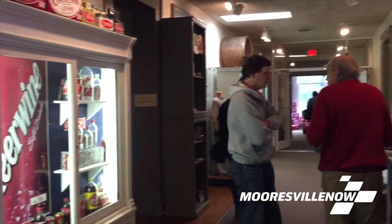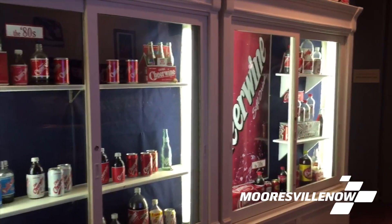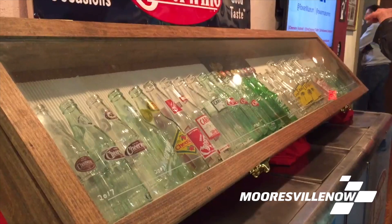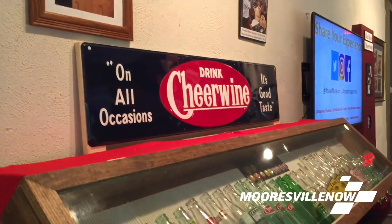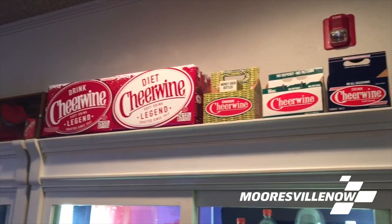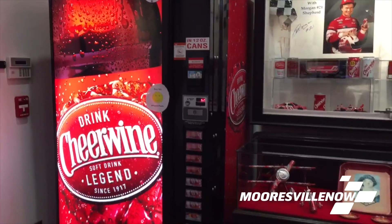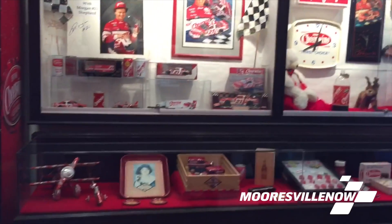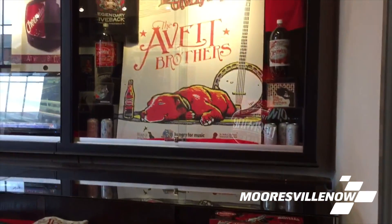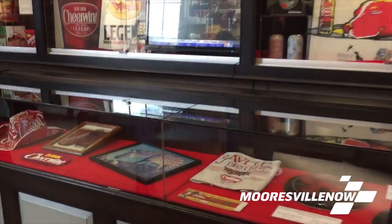We also have the collection of Cheerwine owner Cliff Ritchie. The exhibit is open from now until December, and on May 20th we will have a big event in Salisbury celebrating Cheerwine's 100th anniversary. The exhibit is being held here because we are the museum for Royal County. Salisbury was the location of the original Cheerwine Bottling Company back in 1917, and the original facility is actually about two blocks away from the museum, just across the railroad tracks. So it's a natural place for Cheerwine to come and have their exhibit on display.